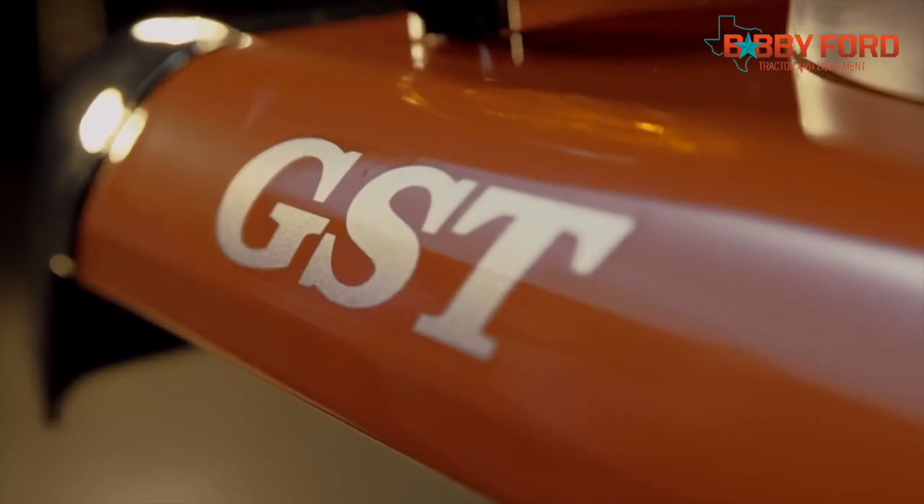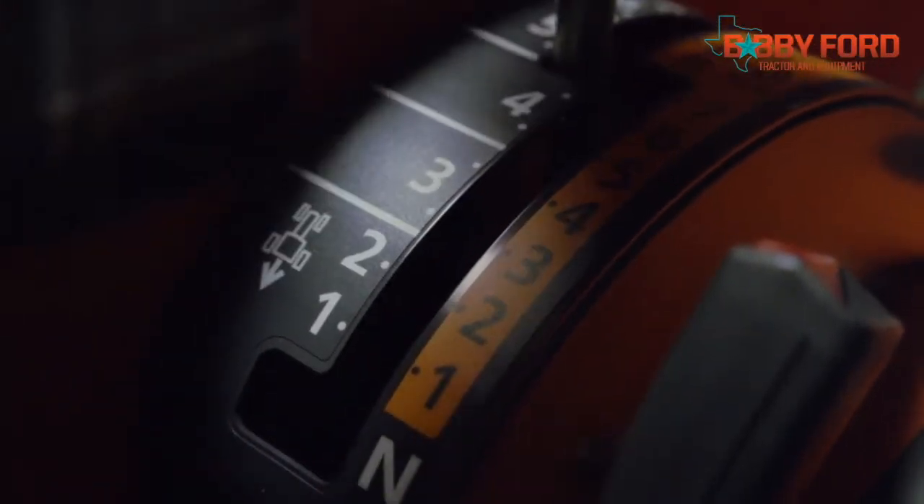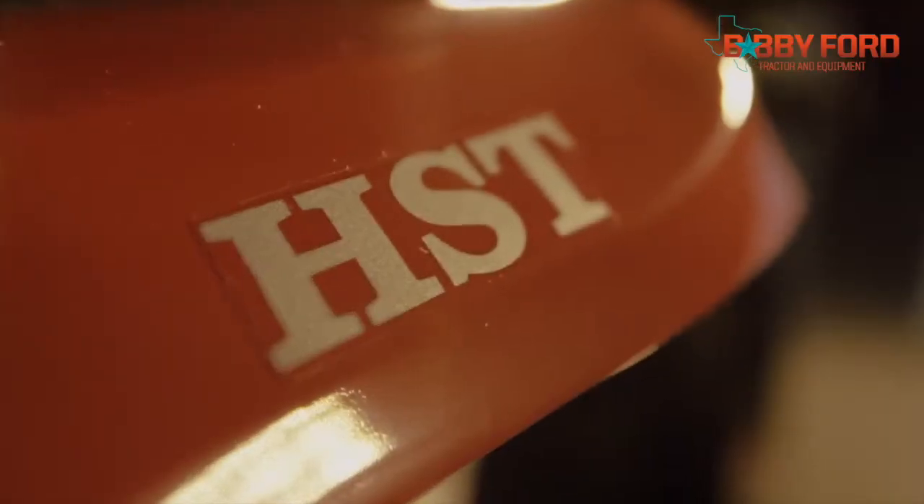Not enough? Kubota's exclusive GlideShift transmission has 12 speeds that are electronically controlled by the hydraulic shifting system and include manual mode. You'll think you're driving the family car.